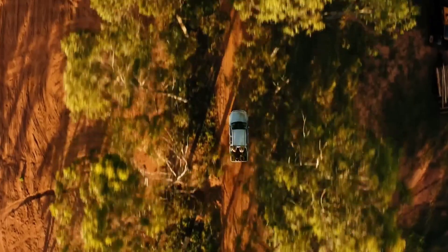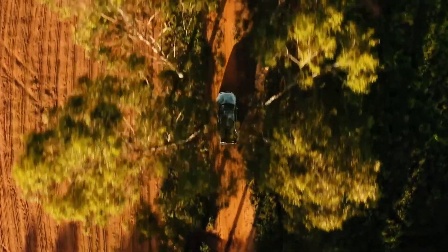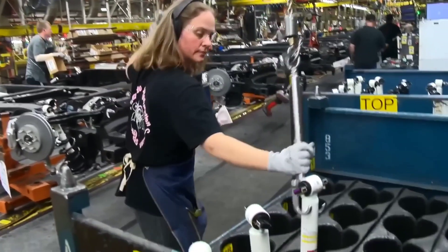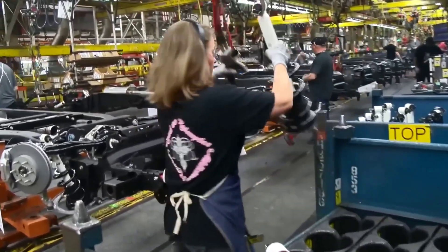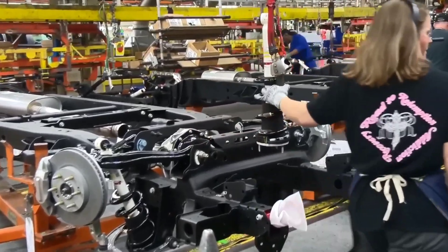However, you might have to wait longer if you want to buy the Sierra EV. According to Fox News, GMC was out of reservation slots after just 15 minutes. The order form disappeared from the GMC website. However, you can still sign up for the GMC Sierra EV waitlist and receive email updates when a reservation becomes available.